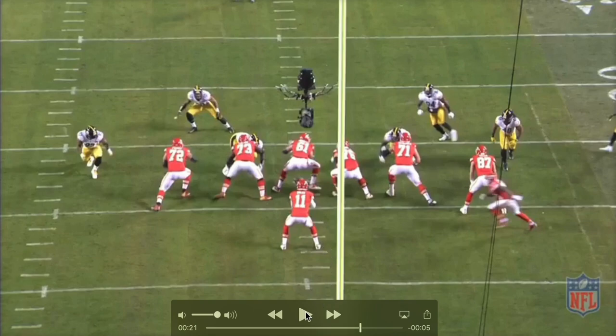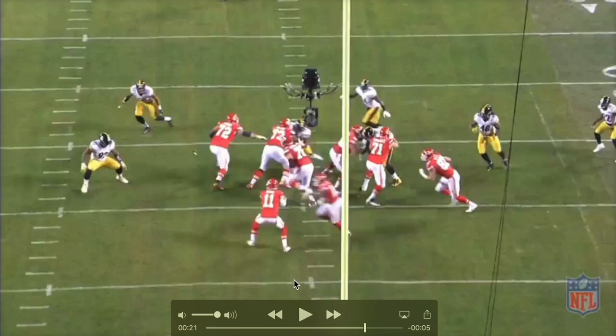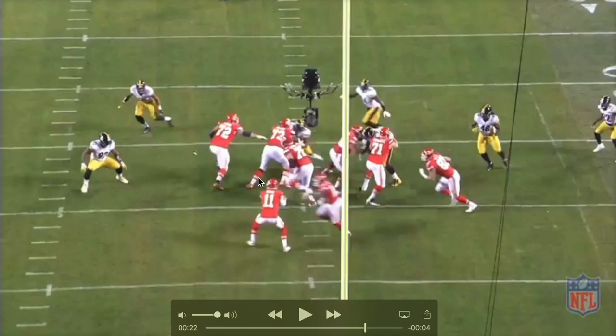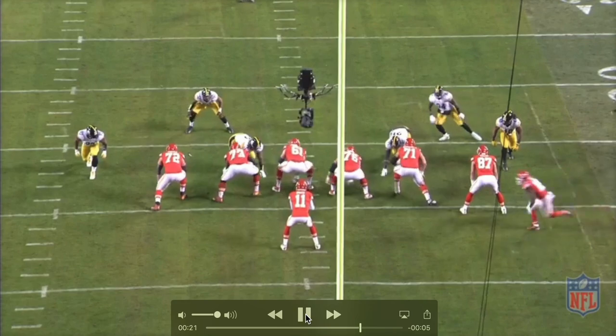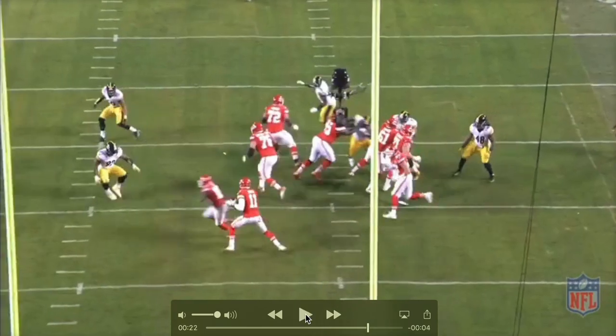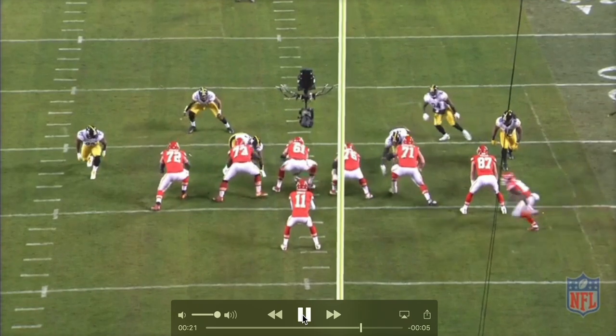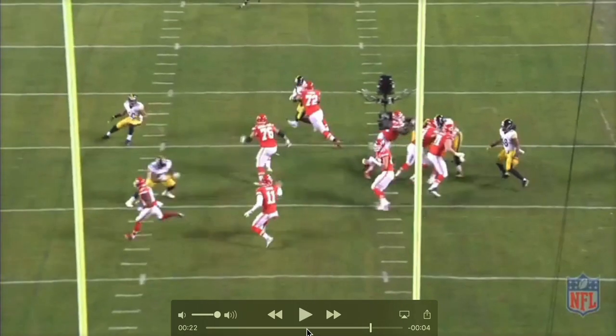This is almost like an extension of the run game. You'll see the jet action here, and the right guard is actually pulling. The left guard and left tackle Fisher blocked down to second level. Watch the two defenders here — Pittsburgh react to that jet sweep, so he stays home. Shazier is so aggressive, he immediately goes up over the top, and that opens up the middle quite well.